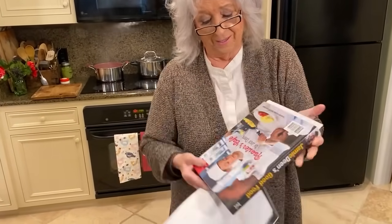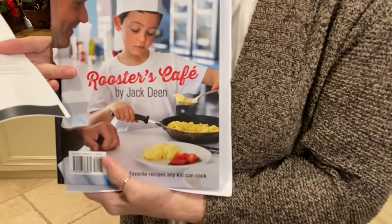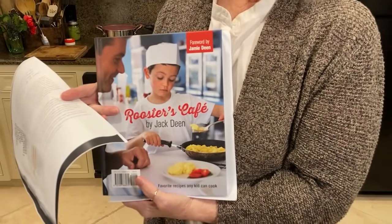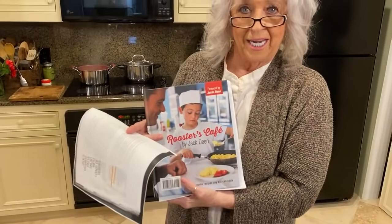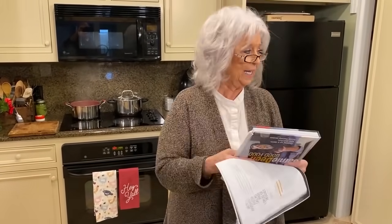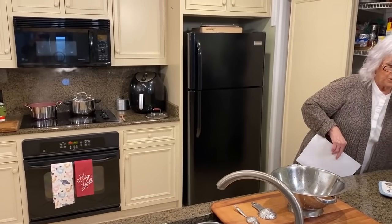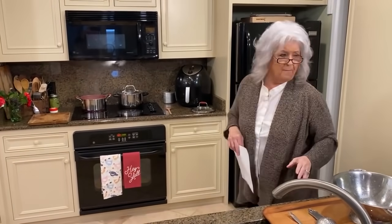This was always a favorite book of mine too because on the back was little Jack. He had a play kitchen in his playroom and I went over one day and he said, 'Ginny, I've opened a restaurant.'